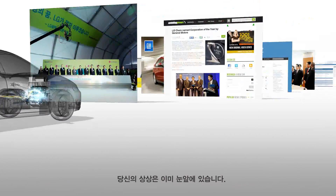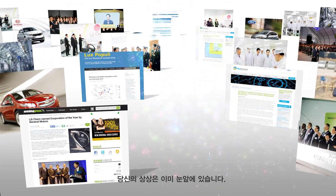Through LG Chem's leading technology, eco-friendly EV is now a reality.